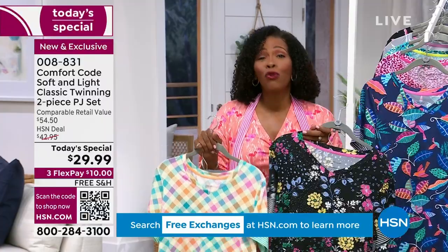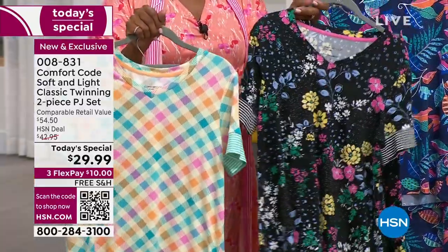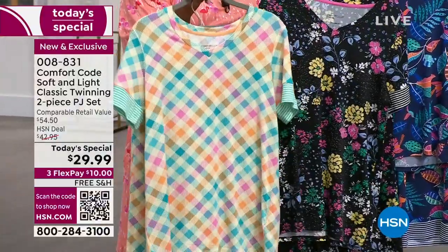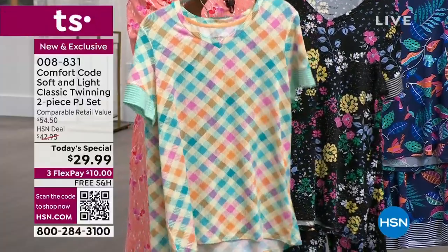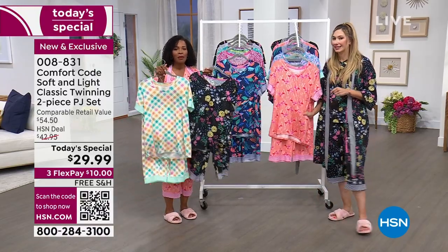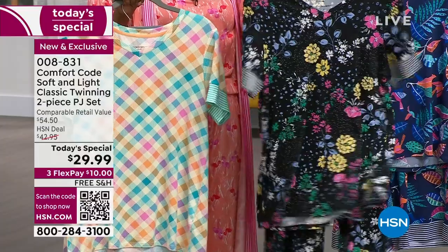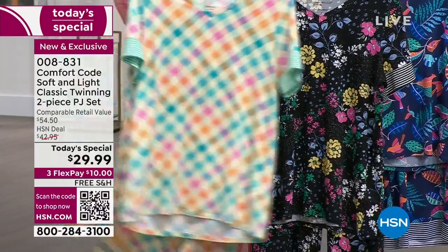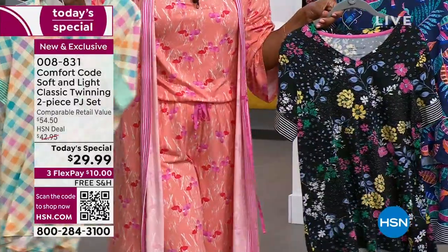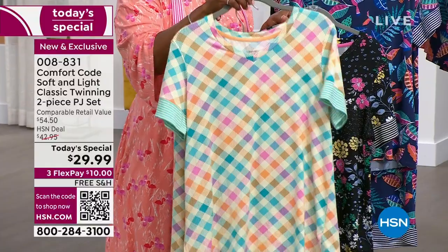If you can just have something you look forward to putting on at the end of the day — you've come home, you're not going out again — you put this on and it's that pulled-together feeling, knowing that Comfort Code has thought about all the details. Nothing scratchy or uncomfortable, too tight or itchy. We have petite and average on these. A lot of you are calling in for the Black Bouquet, the multi-bias gingham, and the Coral Flamingo. If you want the gingham, we've got about a thousand left and then that's it.